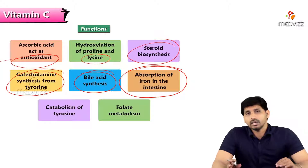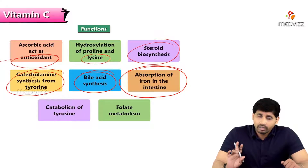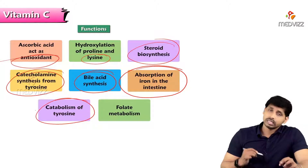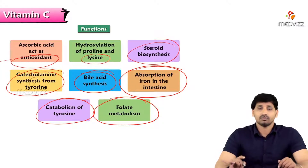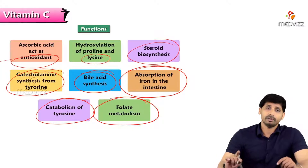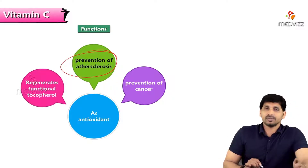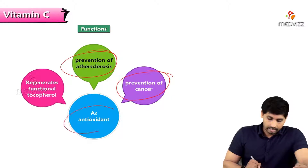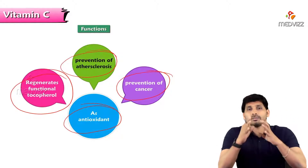Vitamin C is essential for iron absorption. Dietary iron in the ferric form cannot be absorbed; vitamin C converts ferric iron (Fe3+) into ferrous iron (Fe2+), which can then be absorbed in the intestine. Catabolism of tyrosine also requires vitamin C. In folate metabolism, vitamin C is required as well — folate being vitamin B9. As an antioxidant, vitamin C prevents oxidation of cholesterol, prevents atherosclerosis, and prevents cancer. It also regenerates functional tocopherol — that is, it spares the activity of vitamin E.